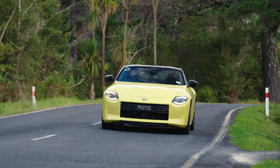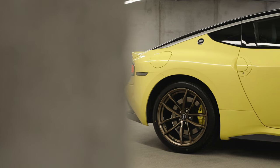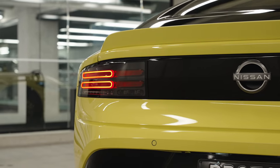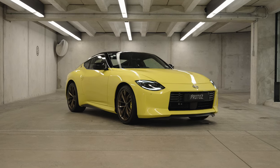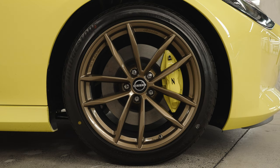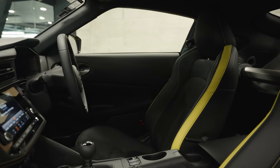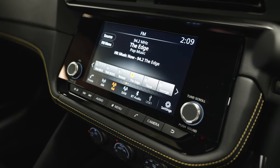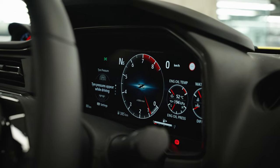Whether you go auto or manual, the price is the same — with the Z starting at $84,990 at Giltrap Nissan. This top model Proto Z is $92,990. That's seriously good pricing for a car this special. And it's not a stripped-out sports car — you get heated seats, a 12.3-inch screen, CarPlay, Android Auto, and a Godzilla-level dash display.